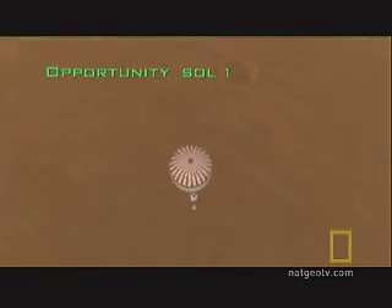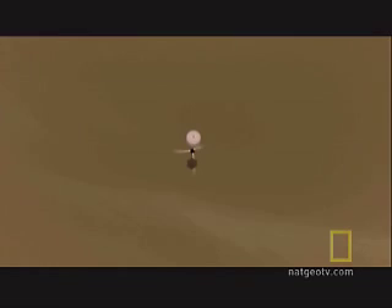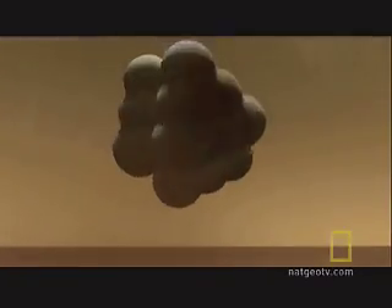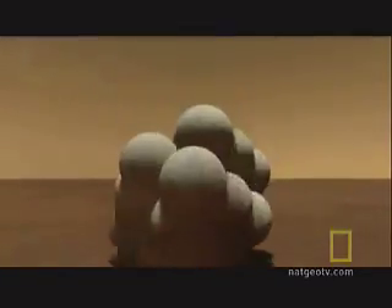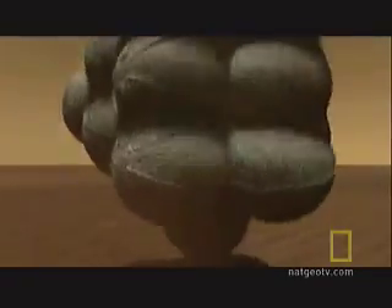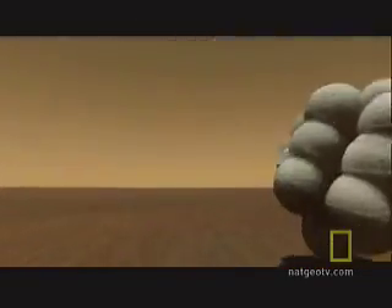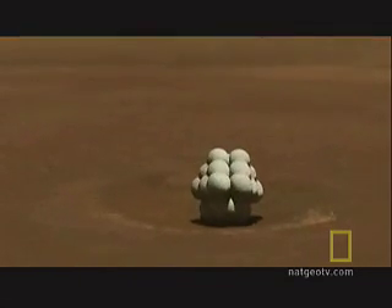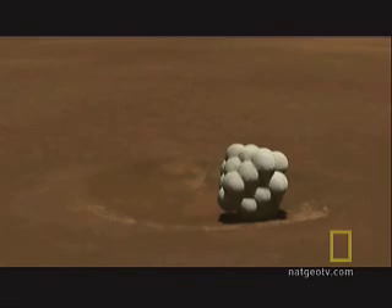Opportunity got off to a quick start, landing in January 2004 after a seven-month journey to Mars. Touching down in a region called Meridiani Planum, it bounced across the plain in its airbag cocoon. By chance, it rolled into a shallow crater.